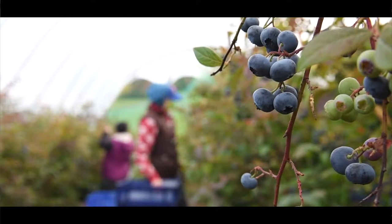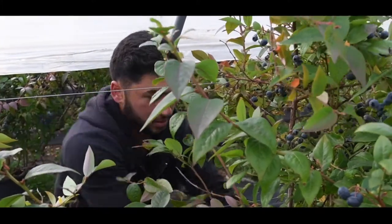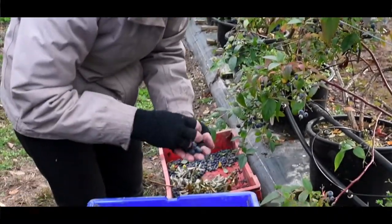Blueberries were a crop where we thought we could fill a supply gap during September and October when there's no blueberries available anywhere in the world. We've been planting blueberries ever since 2005 and we now have over 100 acres of blueberries.